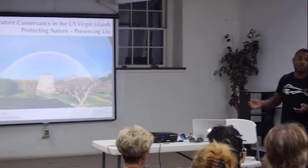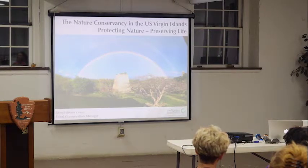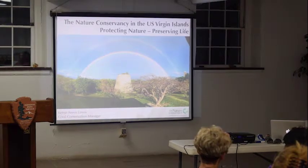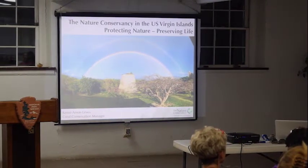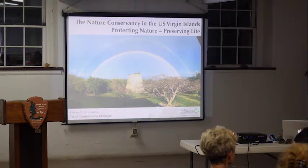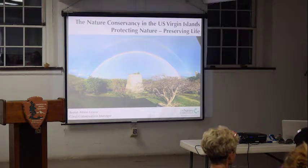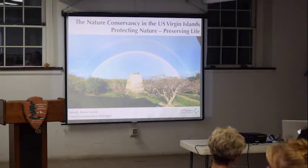I'll begin with Little Princess Estate, because that's the picture on the screen. This was one of those 5 o'clock moments — we were getting ready to leave the office, looked outside, and there was a double rainbow over the middle. I ran out with my iPhone and captured it. Little Princess is about 24 acres. It's an old plantation estate that we manage now. We have a number of trails that lead to the ruins on site, as well as a trail that goes up to the beach. I joked when I first started at TNC that I'd have my lunch on one of the trails — Lisa can tell you it's always at my desk — but we still get to walk in and enjoy the beauty of Little Princess.